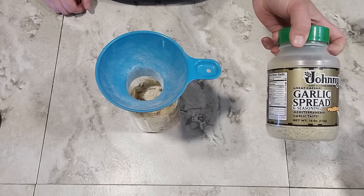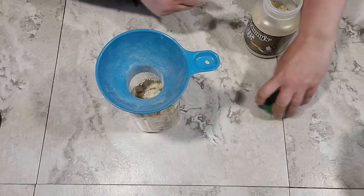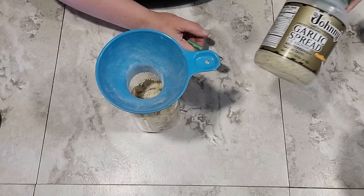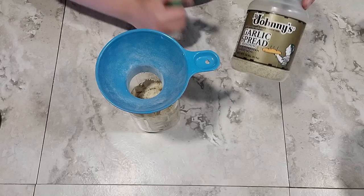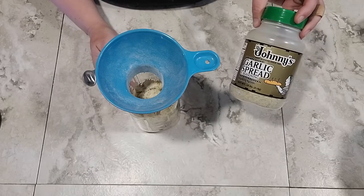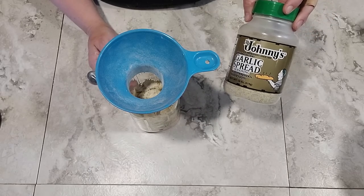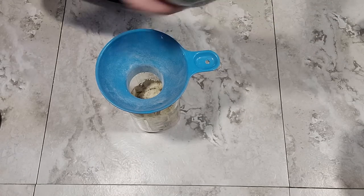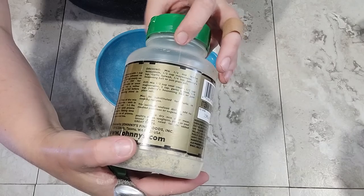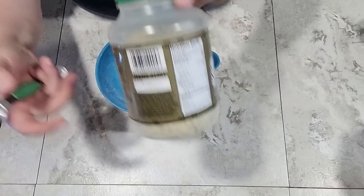I'm also going to put in a teaspoon of Johnny's garlic spread and seasoning — this is really good stuff. I get it from Amazon and I'll put a link in the description. It's salty and garlicky, so any garlic salt or multipurpose salty seasoning will work. If you have to avoid salt, you might want to leave this out at first and add it at the end to taste. I use this to season a lot of my food that needs a little extra salt and garlic flavor.